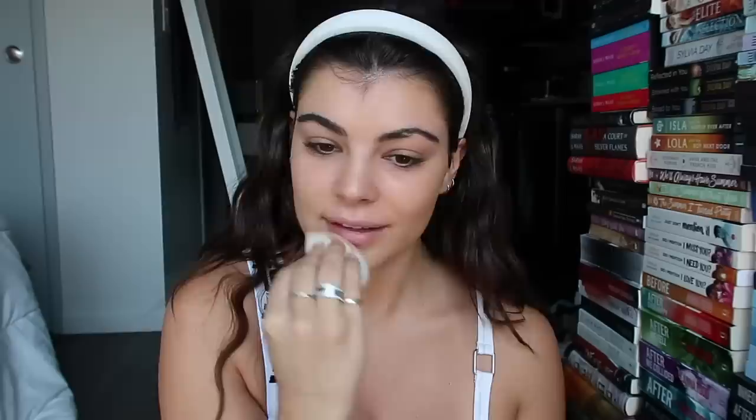I focus the concealer under my eyes in a little triangle, and then I blend it down into a bigger triangle and up as close as I can to my eye, then pull out. It makes that shape and I feel like it really lifts my eye. It's super full coverage — you can look cakey if you don't blend it a lot. Same on the other side.